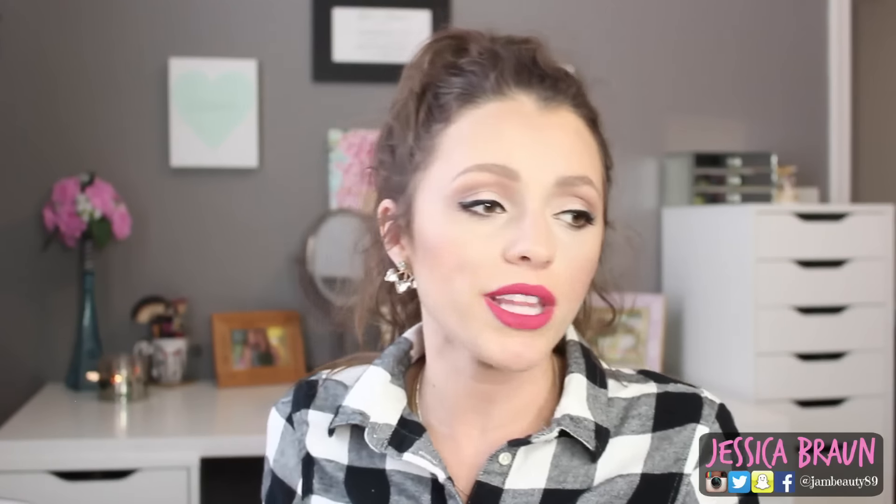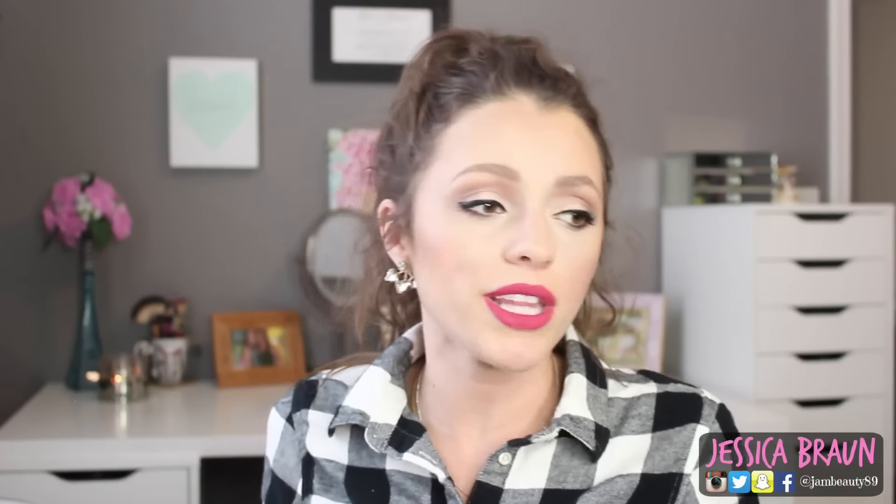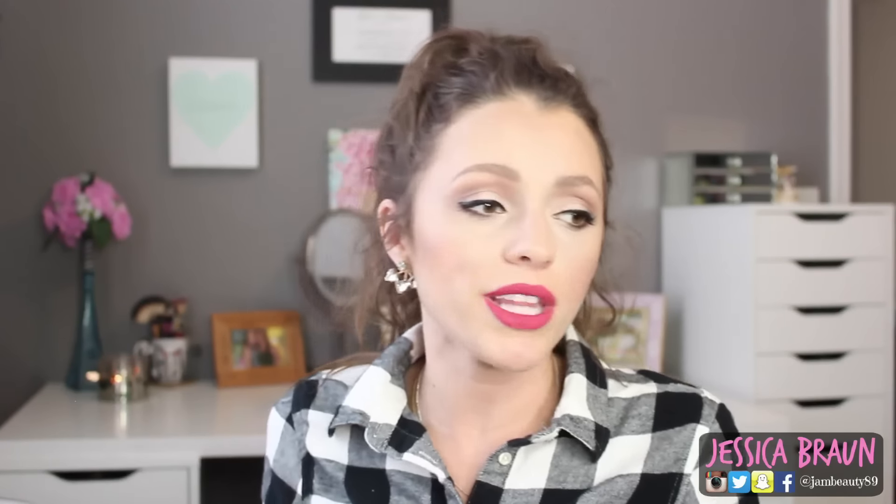This turned into a longer video than I envisioned, which happens all the time! I can link my drugstore makeup review videos and hauls down below if you're interested — I've got all kinds of playlists. If you enjoyed, I hope you'll subscribe and join our little Jammer family here. I'll catch you guys in my next video, bye!